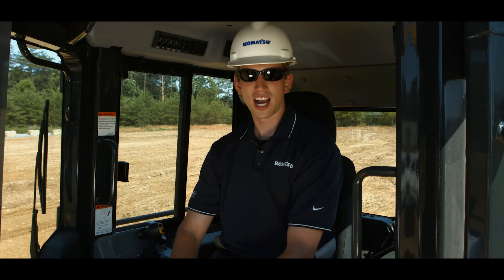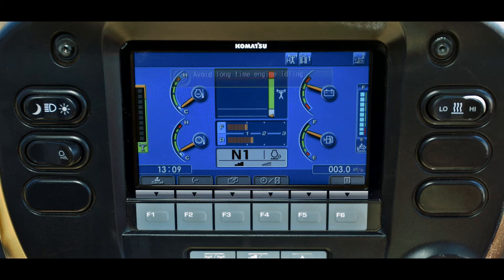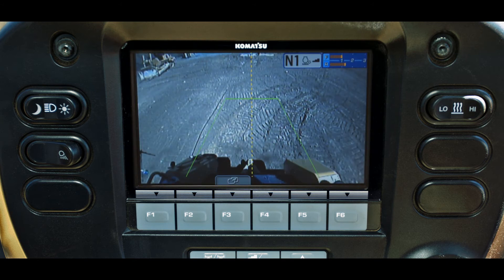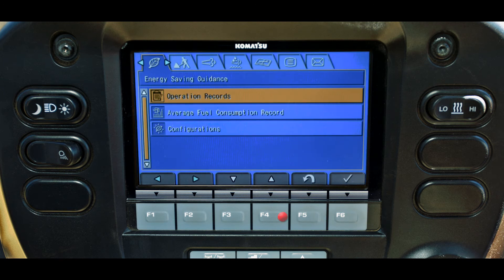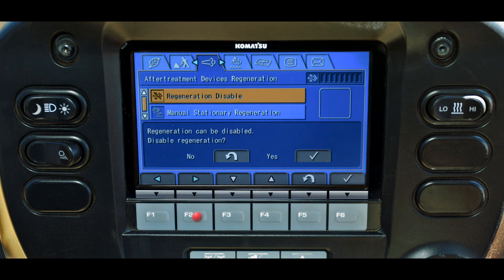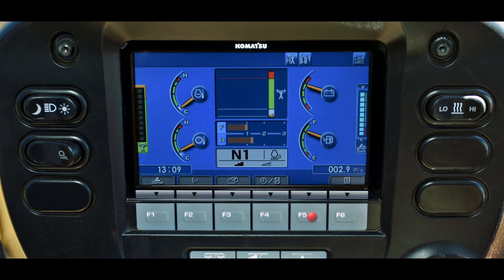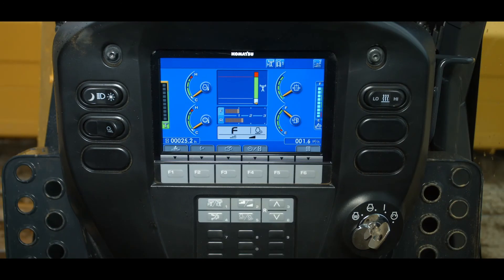The easy-to-read high-resolution monitor panel has enhanced operator features and functions. The monitor provides energy saving guidance and customizable functions to maximize fuel efficiency. Incorporated in the monitor is a standard rear view camera with guidelines. Navigating the monitor is easy with tab screens providing quick access to needed operational information. Plus, onboard diagnostics are integrated so no laptop is required. The monitor also provides three easy selectable working modes, which provide the operator with energy savings tailored to the job to be performed.